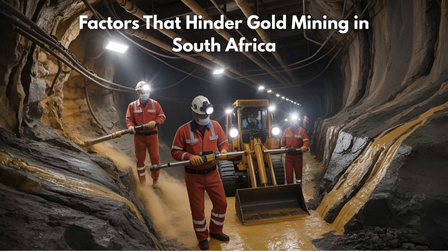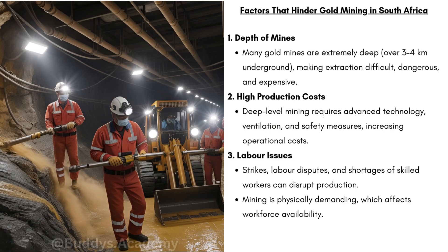Now let's look at factors that hinder gold mining in South Africa. Firstly, the depth of the mines. Many gold mines are extremely deep — some over 3 to 4 kilometers underground. Because these mines go so deep, extraction becomes very difficult, dangerous, and expensive. You need support structures and ventilation, and the deeper the mine, the more risks there are for workers and the higher the costs.